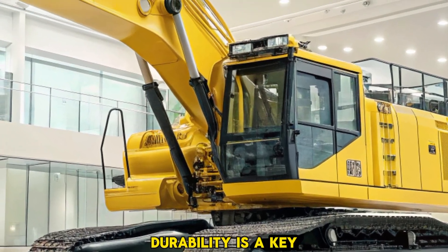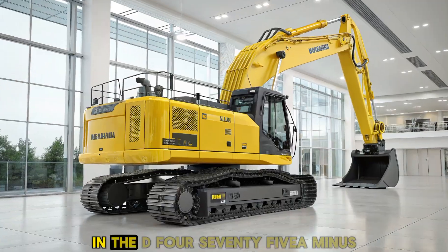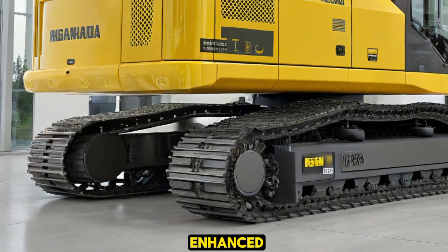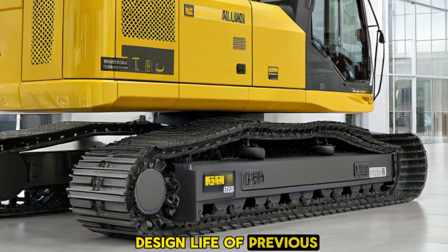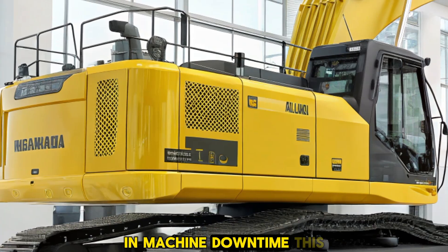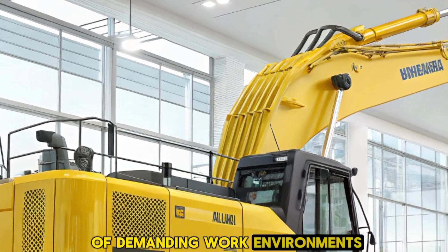Durability is a key consideration in heavy equipment, and Komatsu has addressed this with structural improvements in the D475A8. The mainframe has been enhanced to offer twice the design life of previous models, effectively reducing maintenance costs and machine downtime. This robust construction ensures that the bulldozer can withstand the rigors of demanding work environments.